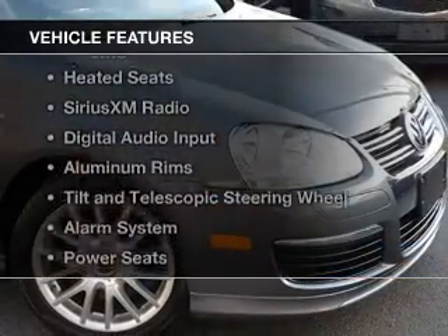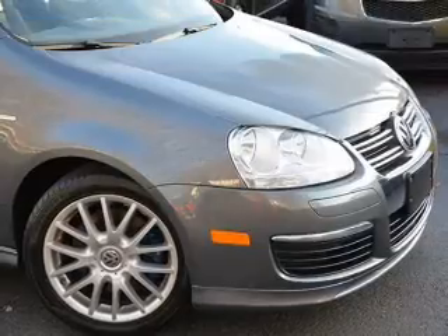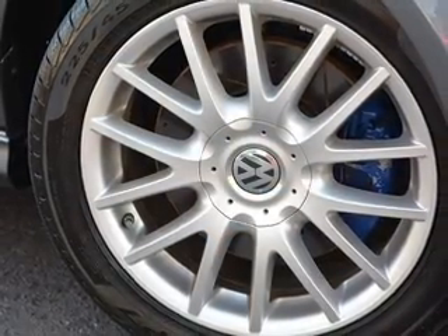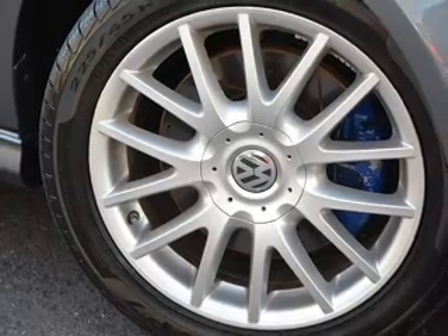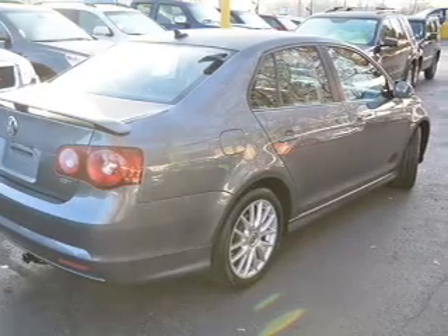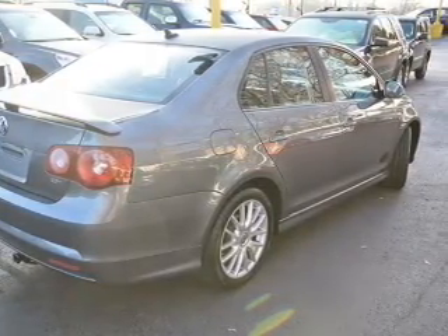The features include a turbocharger, a power sunroof, electric trunk, heated seats, Sirius XM satellite radio, digital audio input, aluminum rims, a tilt and telescopic steering wheel, an alarm system, and power seats.